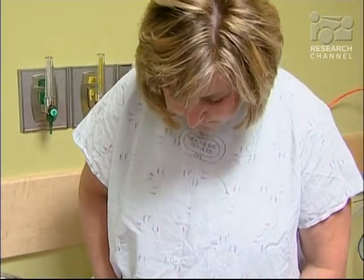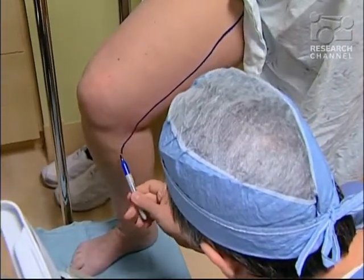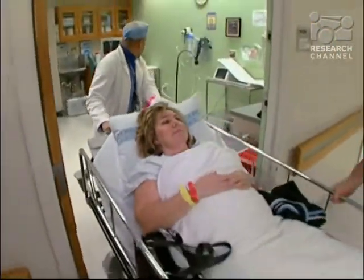Vein ablation involves using a laser which seals the defective vein shut without removing it from the leg. With vein ablation, what we're able to do is to put a little tiny laser fiber inside that vein and then basically seal the vein closed entirely from the inside. The whole procedure is done with a puncture at the knee that a couple of days later you won't even be able to find. Patients are able to basically get off the table at the end of the procedure and walk out the door.